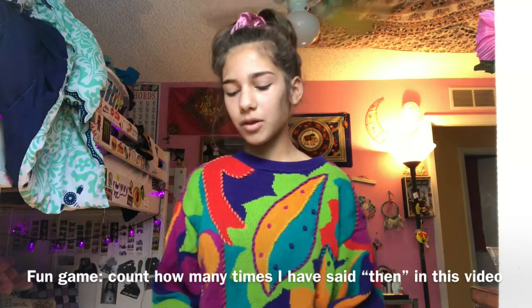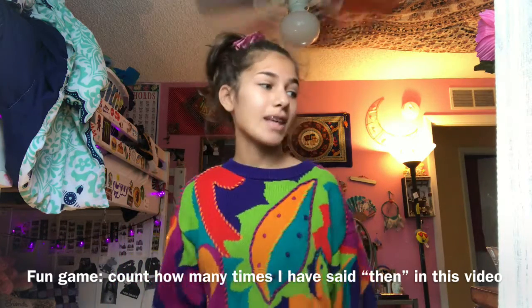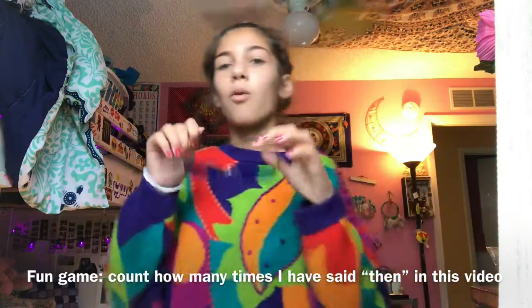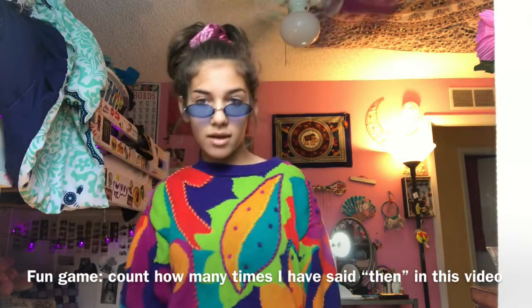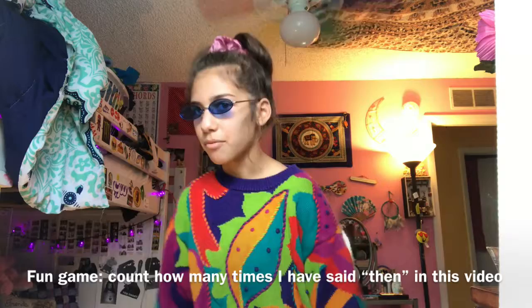Then I went to the mall recently — like two weeks ago — and the same stand that I bought these sunglasses from was selling these. I've seen these sunglasses everywhere and I've always wanted a pair. So I bought them. And also same thing — I can't push these ones all the way up. I'm from the Matrix. I got these ones.